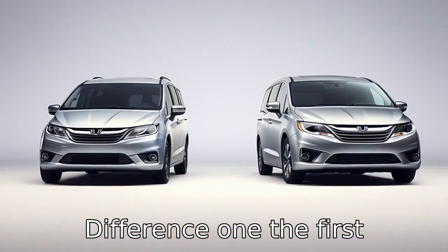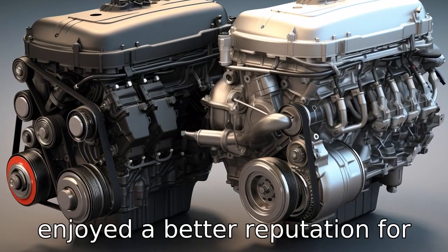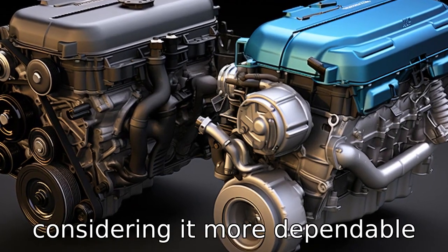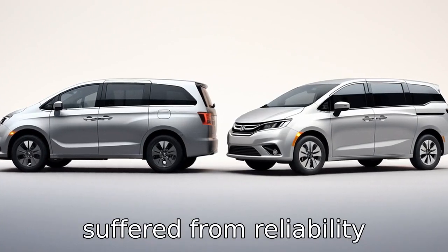Difference 1. The first difference between the two models is in terms of their brand's reputation. Honda has enjoyed a better reputation for reliability, with many users considering it more dependable and long-lasting compared to the Dodge, which has occasionally suffered from reliability concerns.